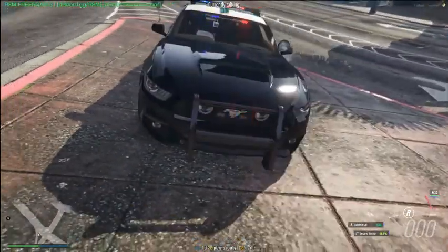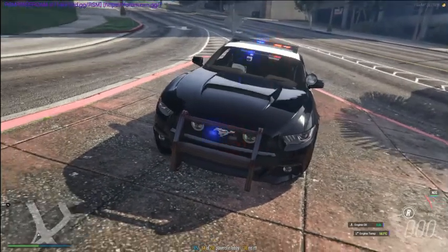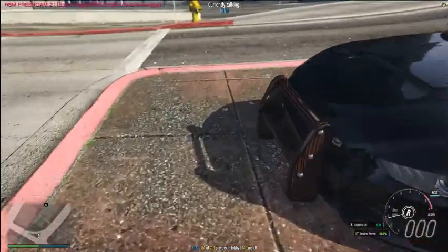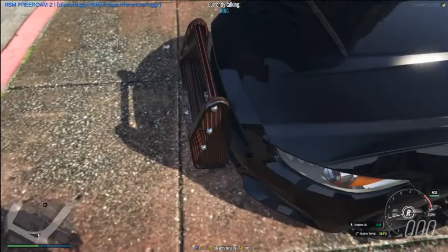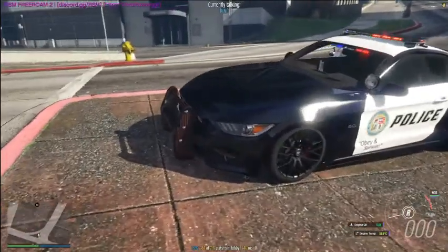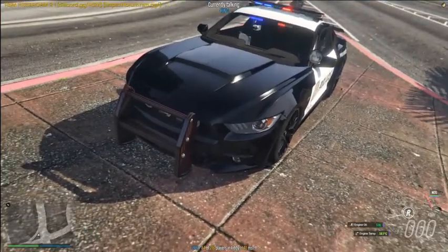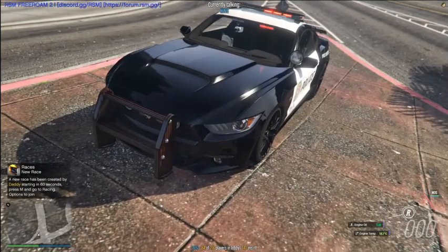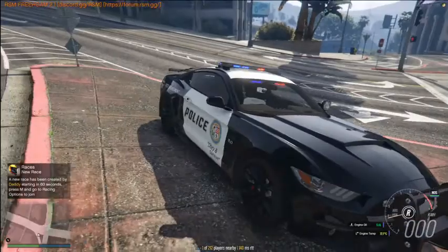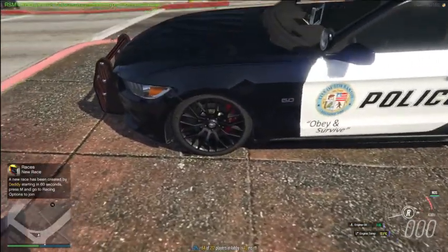Looking very nice. We got the front bumper and the grill right here with the lights on. There's something on the bumper — I forgot the name. I like how this vehicle has a red outline on the headlights — you can see that red little circle outline right there, looking very very nice. We got that little thing on the hood making this vehicle look really good.